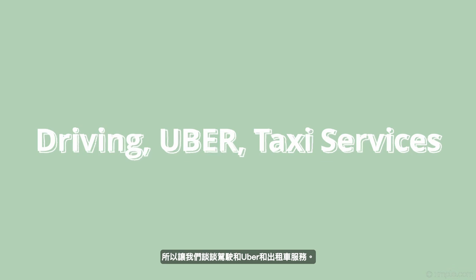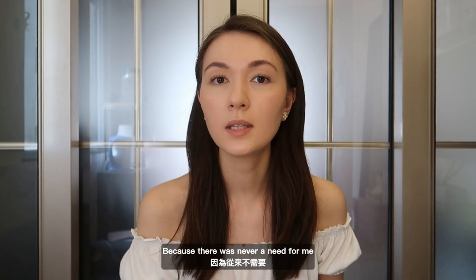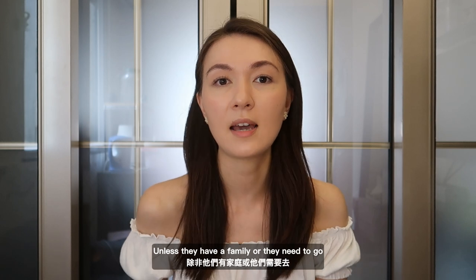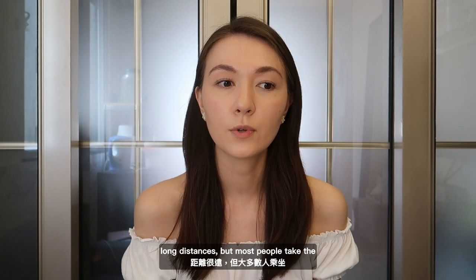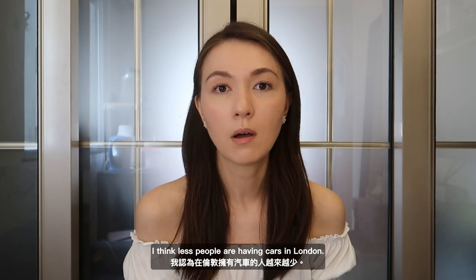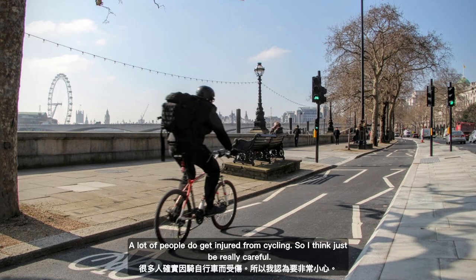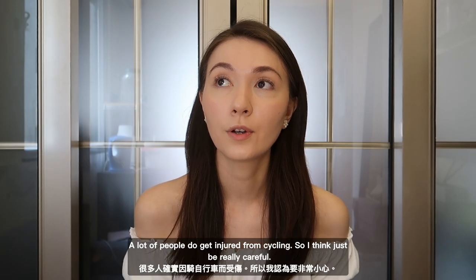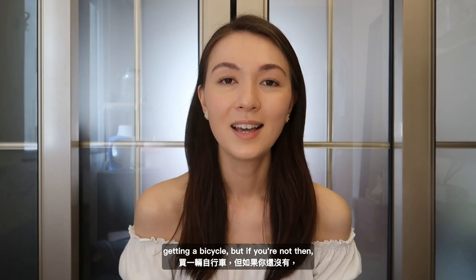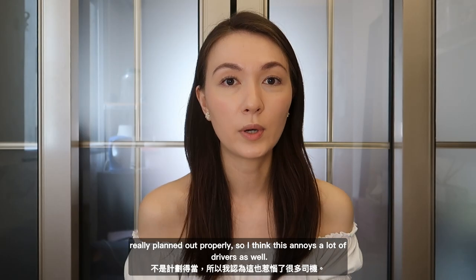Let's talk about driving, Uber, and taxi services. Personally I don't drive and don't have a car because there was never a need to in London — I could take the buses and trains. Most young people don't drive in London unless they really have to, like if they have a family or need to go long distances. Most people take the train everywhere, or you can even cycle or walk. Less people are having cars in London. There are cycling lanes but it is kind of dangerous — a lot of people get injured from cycling. If you're good at cycling I'd recommend a bicycle, but if not, stay away from the roads. The cycle lanes aren't really planned out properly, which annoys a lot of drivers as well.